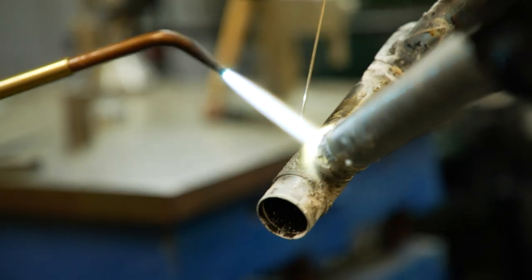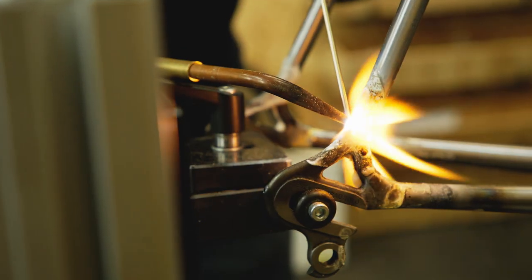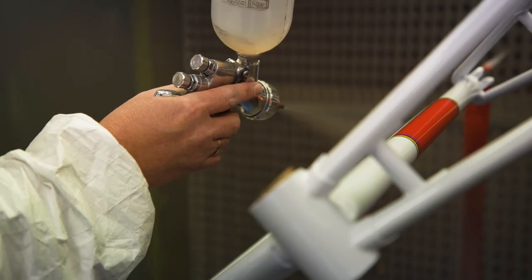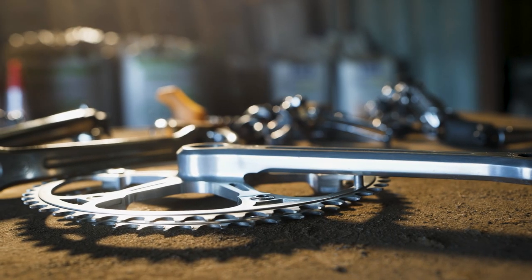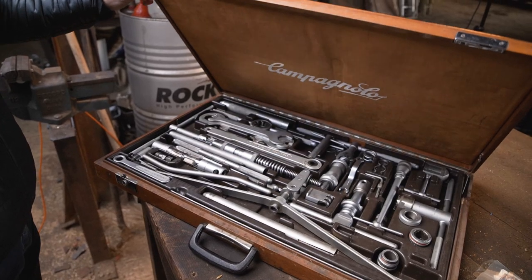This is where the whole strength of the frame comes from. The entire groupset on the bike would have been Campagnolo Nuovo Record in '69.